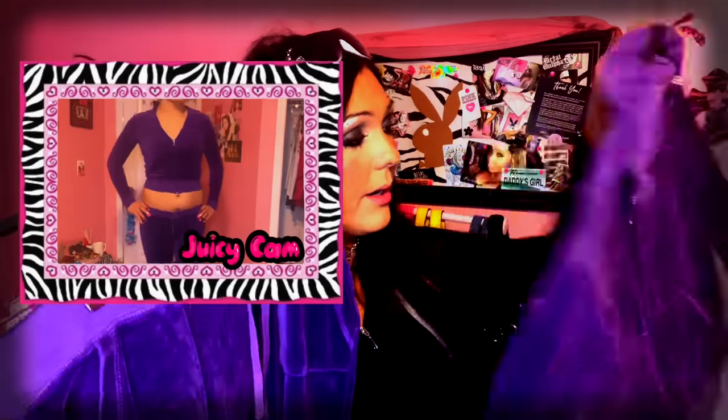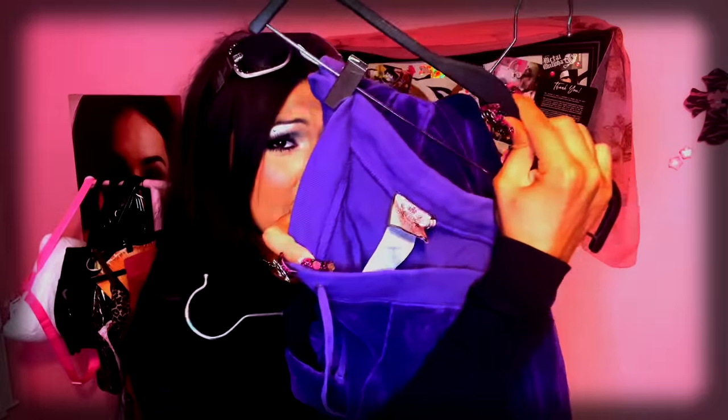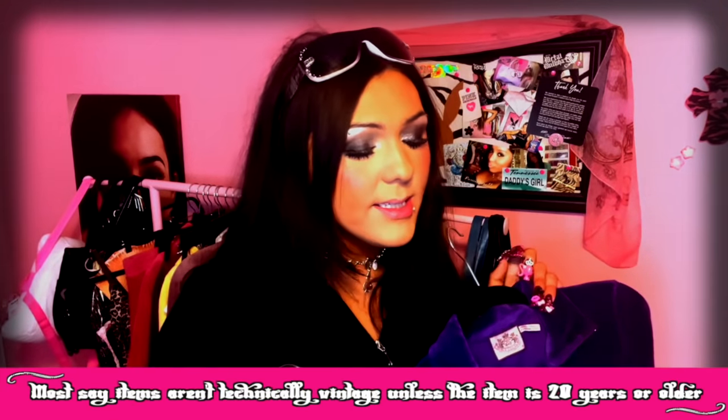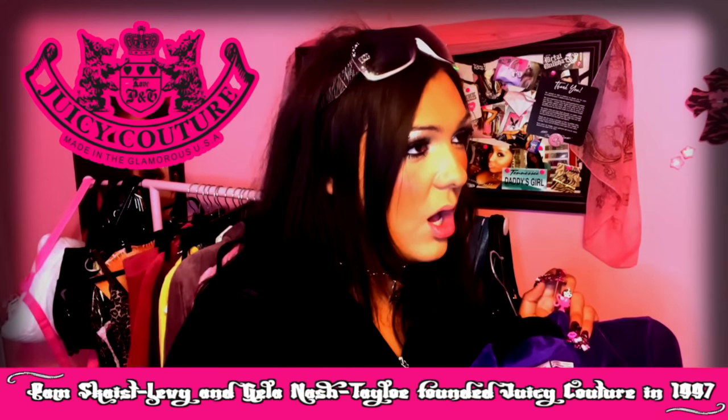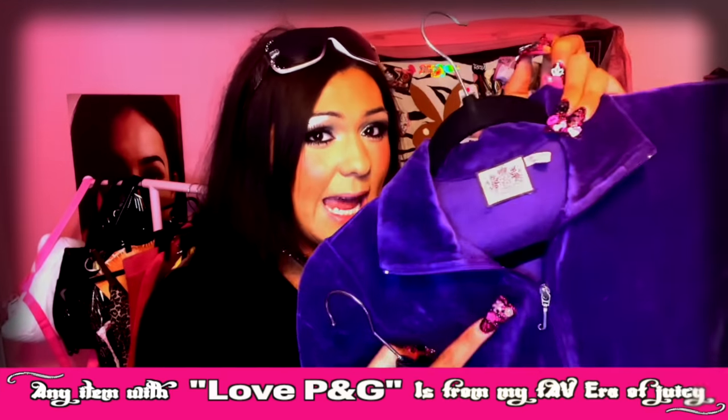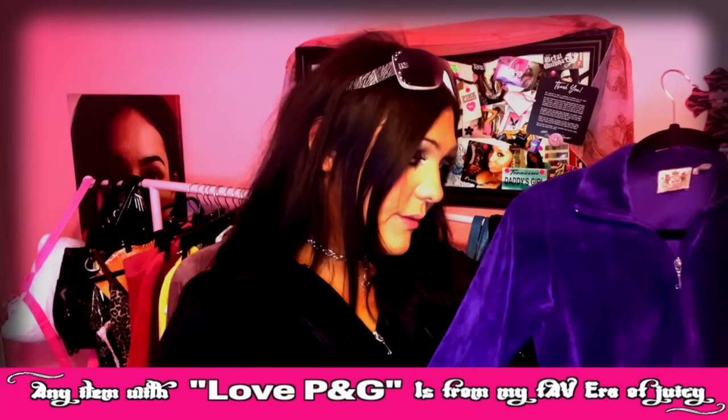First up is trackies. The first one I'm showing off is a purple number — perfect for Halloween or whenever you're feeling purple. I'm usually not feeling purple; I got this because I thought it was cute, but the seller hoodwinked me — these are totally small. These are the butt pockets, of course. Most of the stuff I'm showing is not vintage; some of it is, some of it isn't. I consider any Juicy Couture with P and G on it valuable because these are the old founders. So even though this tag is from around 2011, it's still very valuable to me.